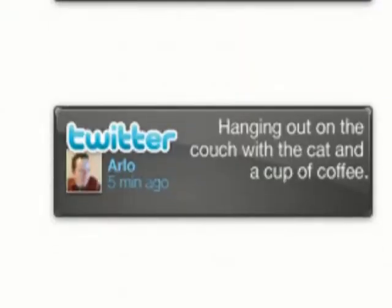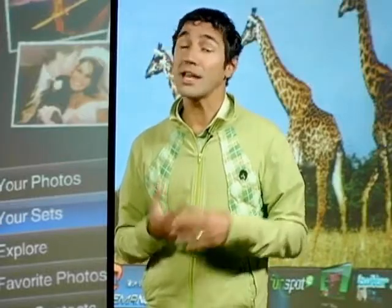The Twitter widget alone could usher in a whole new era of interactive television. Viewers could create a live back channel where they Twitter their thoughts or questions about content they're watching in real time. They've still got a way to go, but TV widgets may finally usher in an interactive age of television that we've been waiting for.